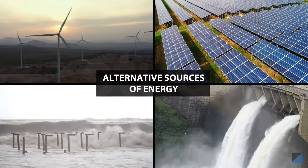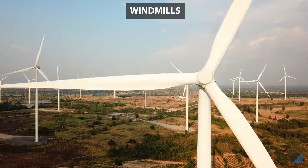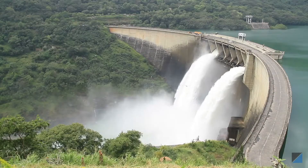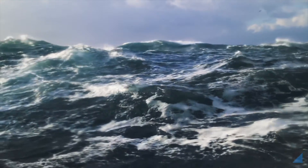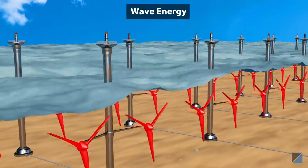Windmills are used to rotate the turbines of generators to make electricity. Not just wind — even falling water is used to generate electricity at hydro power plants.